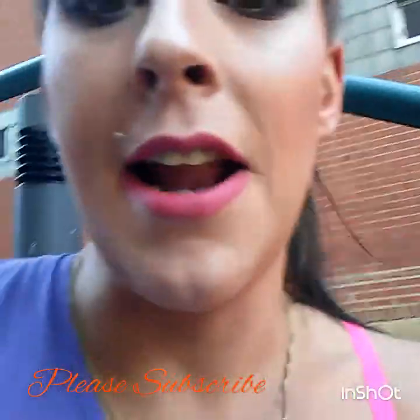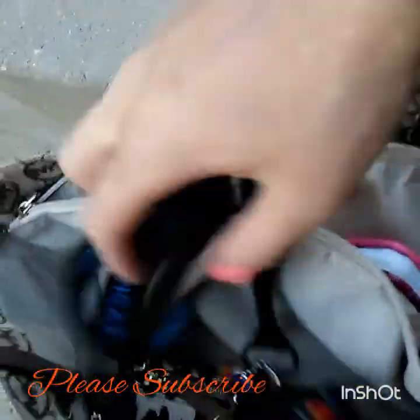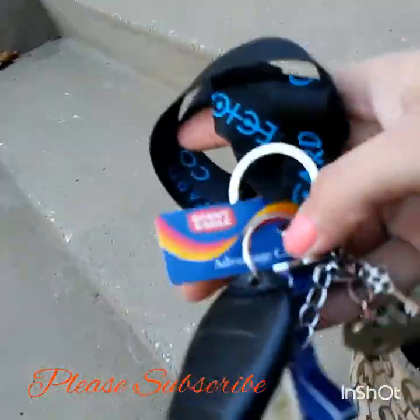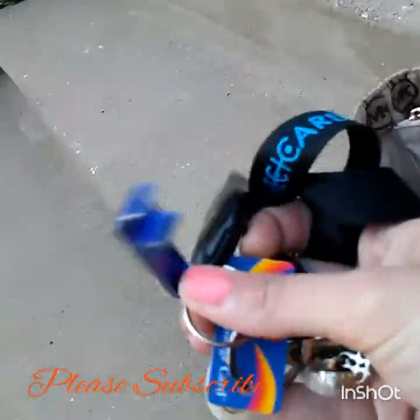So I have the Michael Kors Weekender tote — I think that's what it's called — and I'm going to show you what's in my bag. First we're going to start off with the inside pocket over here. I have my car keys, my Giant Eagle advantage card, my bottle opener because I was a waitress.